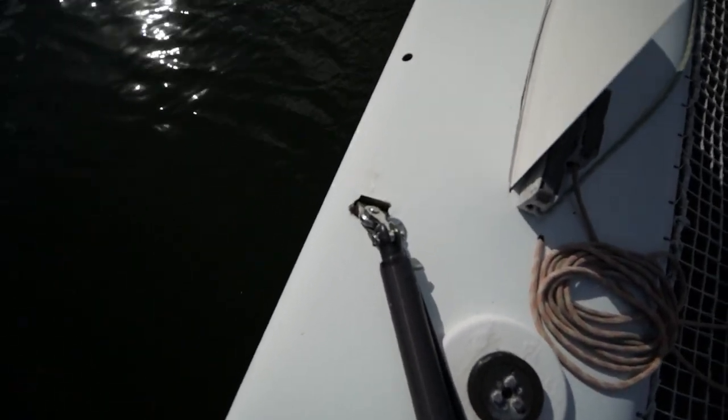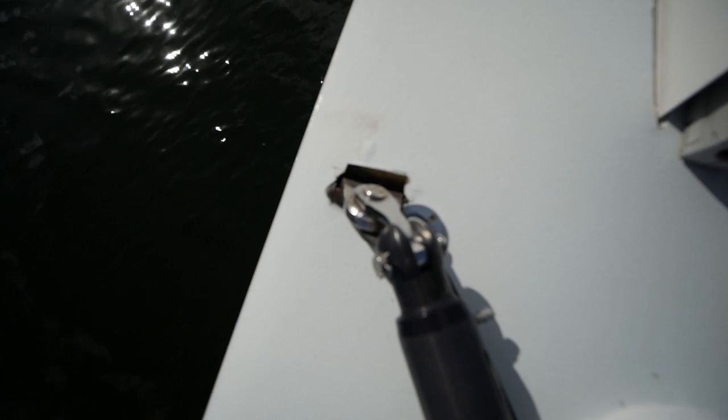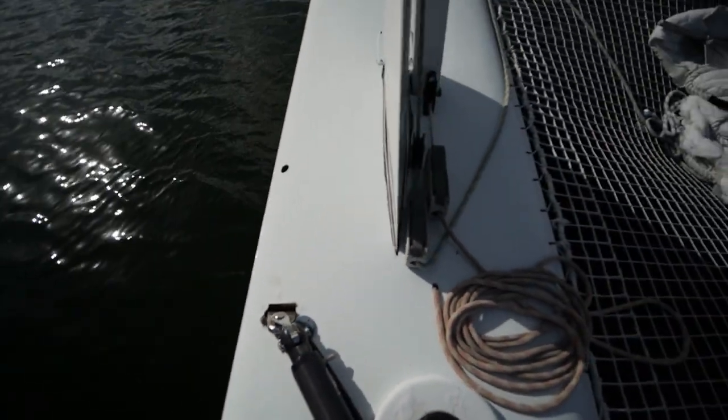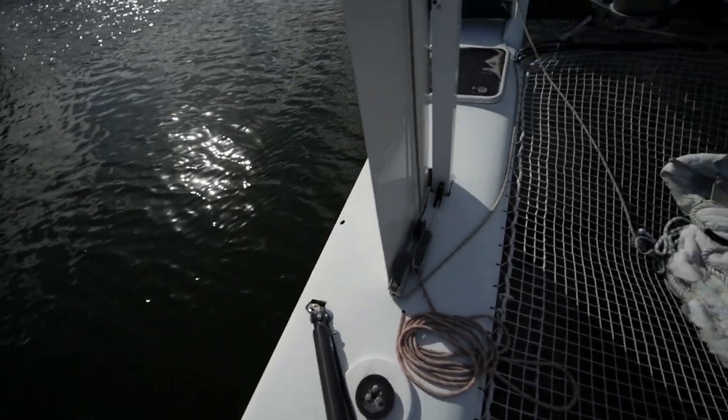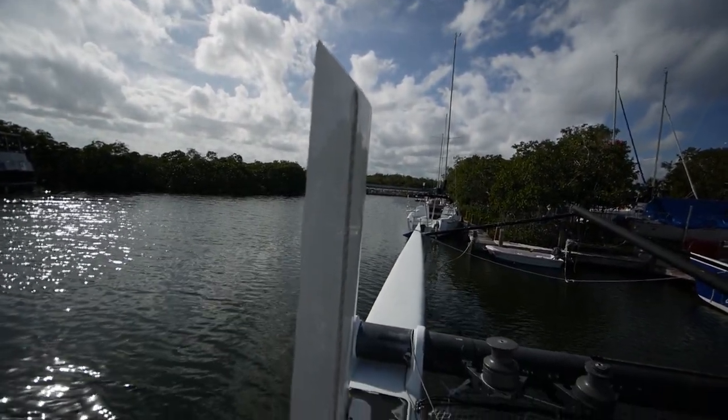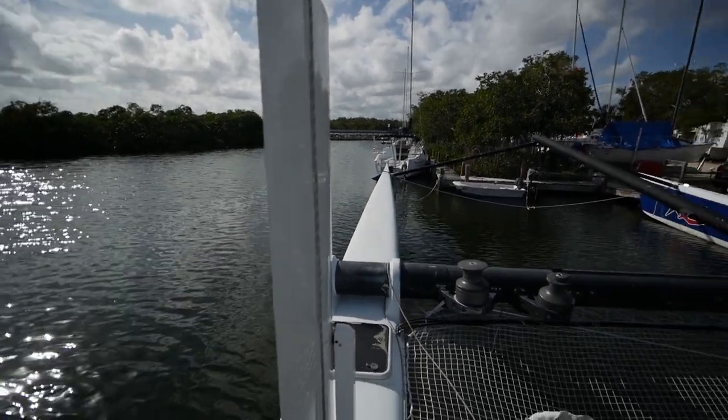It looks like there's definitely been some work done to the chain plates based on their condition, so they've probably been replaced. You've got the daggerboard system here — it's a pretty tall daggerboard, about as tall as I am, and I'm 6'2".